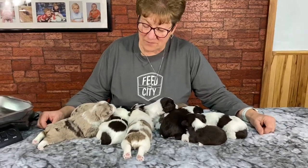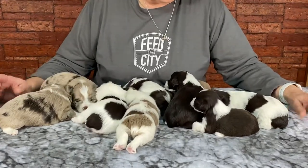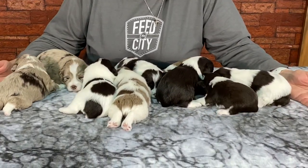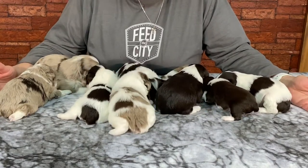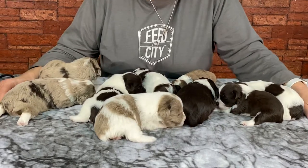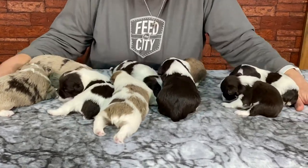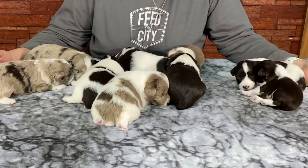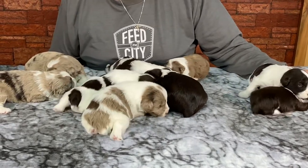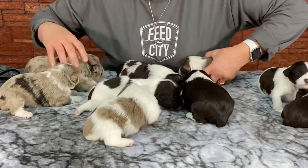Hey, welcome to Windy Hill Kennel. Well, this is Penny's — or Ginger's — hot mess. They did not look this big until we set them on the table. We almost decided to do them on the floor, but we decided to try it. So I'm bracing them all in because they're like everywhere. There's nine of these little guys. They are all sold. These are miniature Schnauzers and this is Ginger's litter.